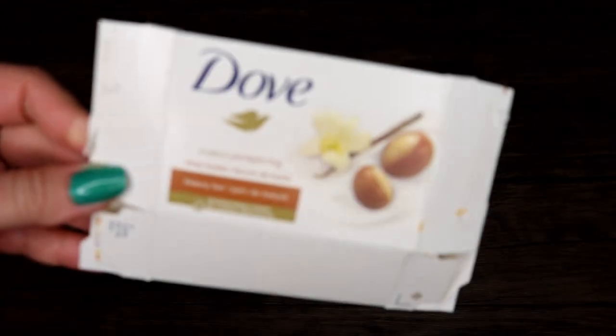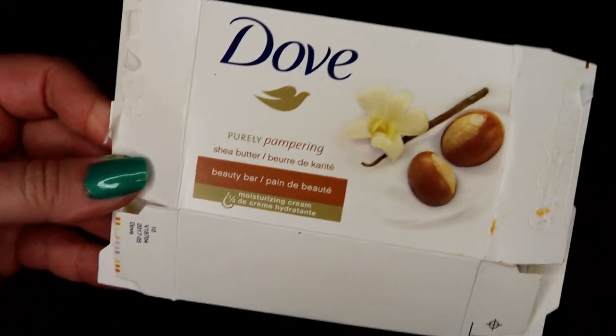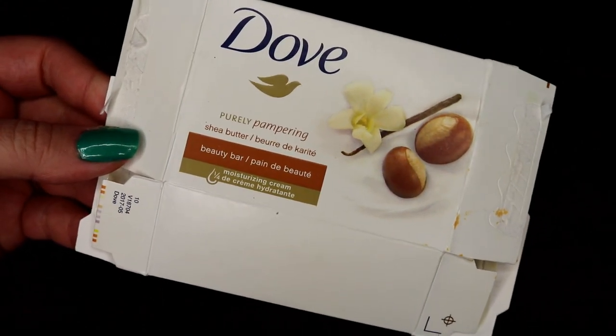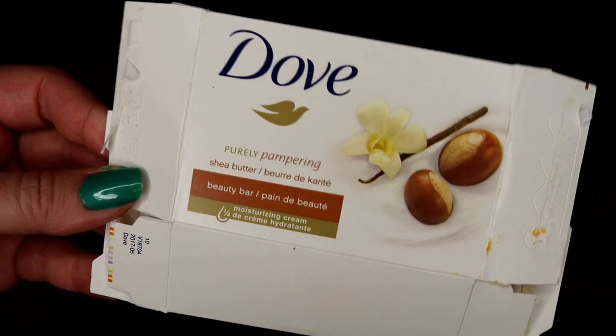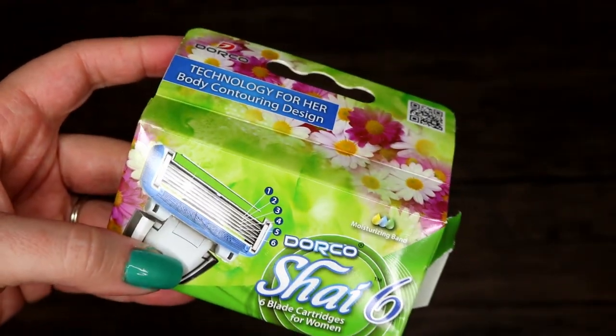Next up I have a Dove soap. Dove soap is kind of just a very go-to — it's a non-soap soap, it's very moisturizing. I don't buy it all that often but it is something I pick up occasionally.